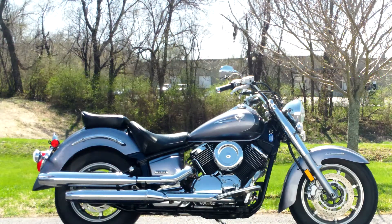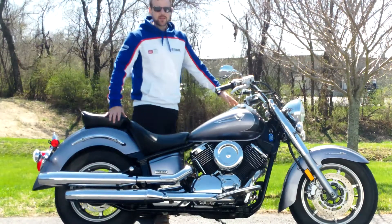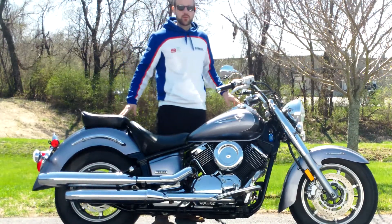Hi everybody, it's Ian from Yamaha Triumph of Camp Hill. I have another motorcycle to show you today. This is an excellent pre-owned 2006 Yamaha V-Star 1100 Classic.